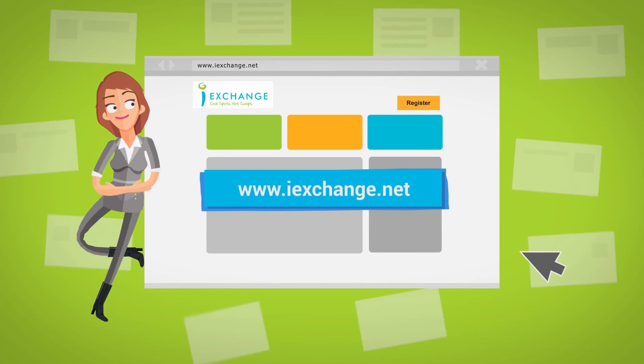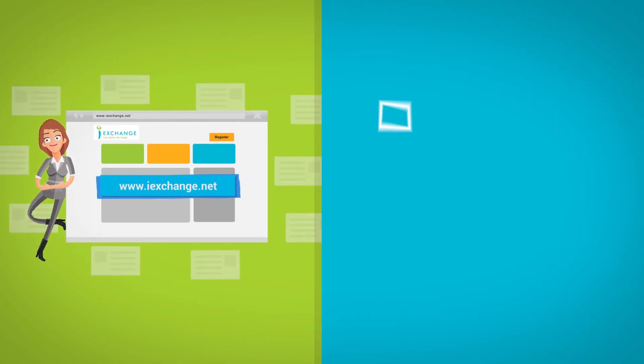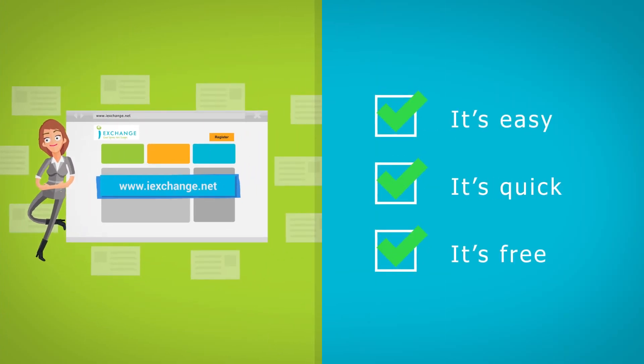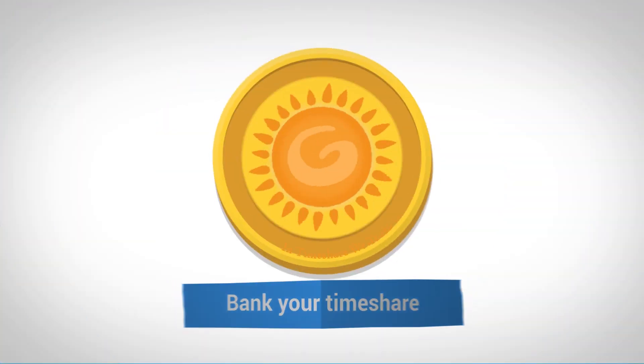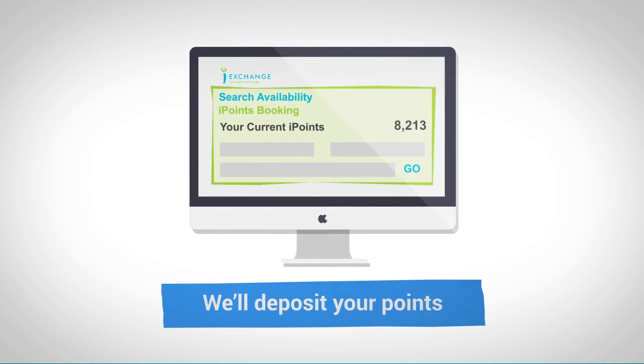To get started, simply register on the website. It's easy, it's quick, and it's absolutely free. Or you can call this number. Then when you're ready, bank your timeshare and we'll deposit your points into your iExchange account.